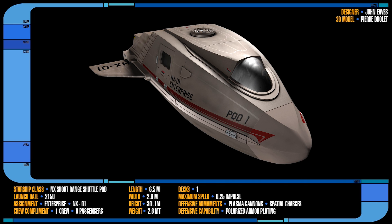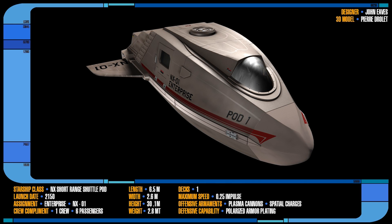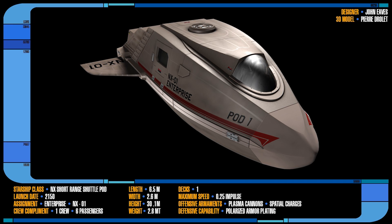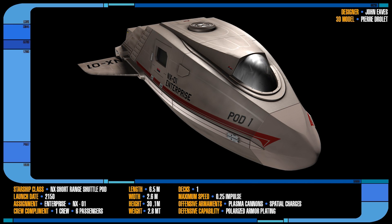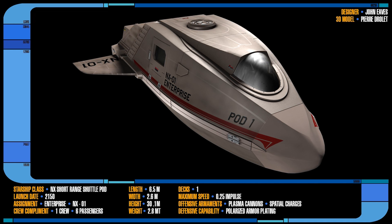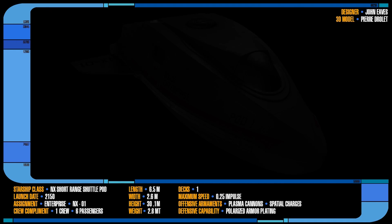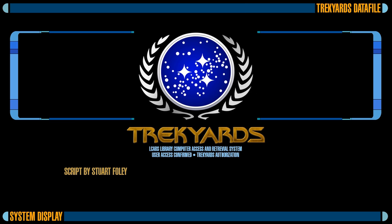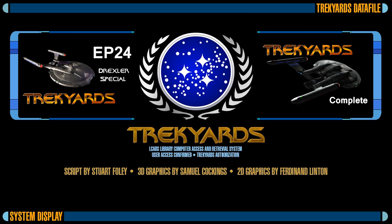And that is it for this compact look at the Shuttlepod from Star Trek Enterprise. Please check out other videos on this channel for relaxed discussions, conversations with the ship's designers, and fully fleshed out ship episodes with more original renders and 3D animations using the original studio models of all your favorite Star Trek ships. There is always more to see on Trek Yards, so check in often and be sure to tune in next time for another Trek Yards data file.